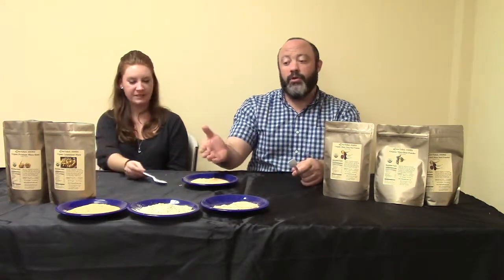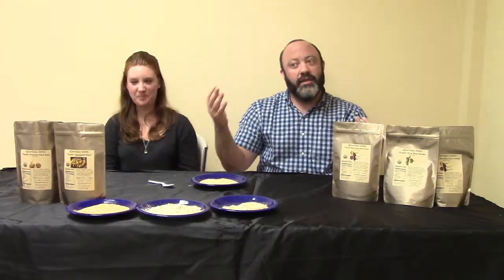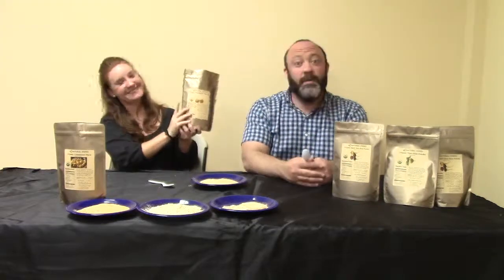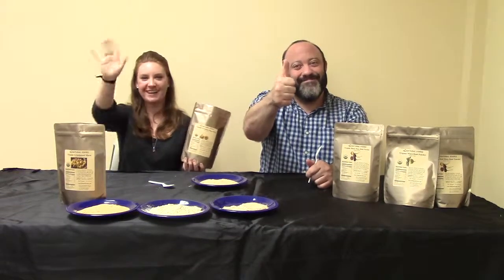We're really happy to have brought you all of our different macas. We sell the highest quality maca on the U.S. market today, sourced straight from Peru where it's meant to be gotten from. This is Mike Sheena, Master Herbalist, and I'm Megan Moore, board-certified health coach. We'll see you next time. Bye!